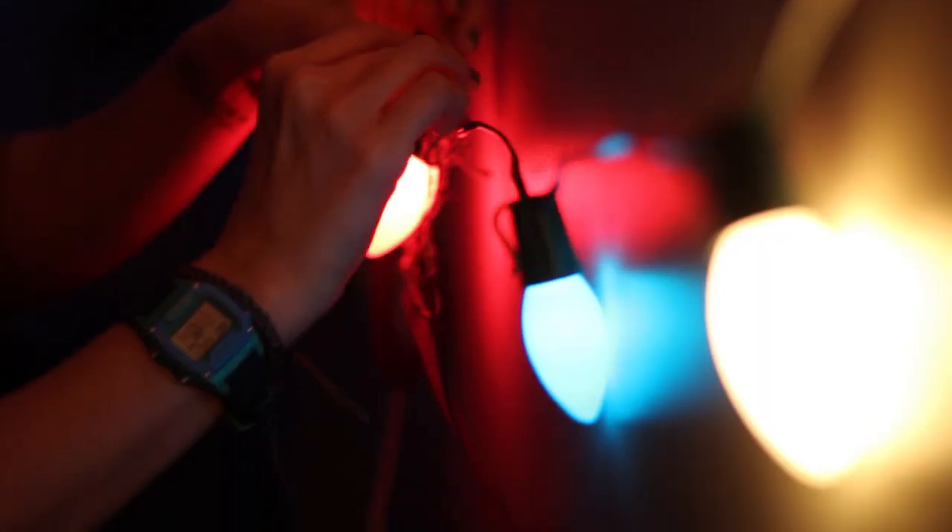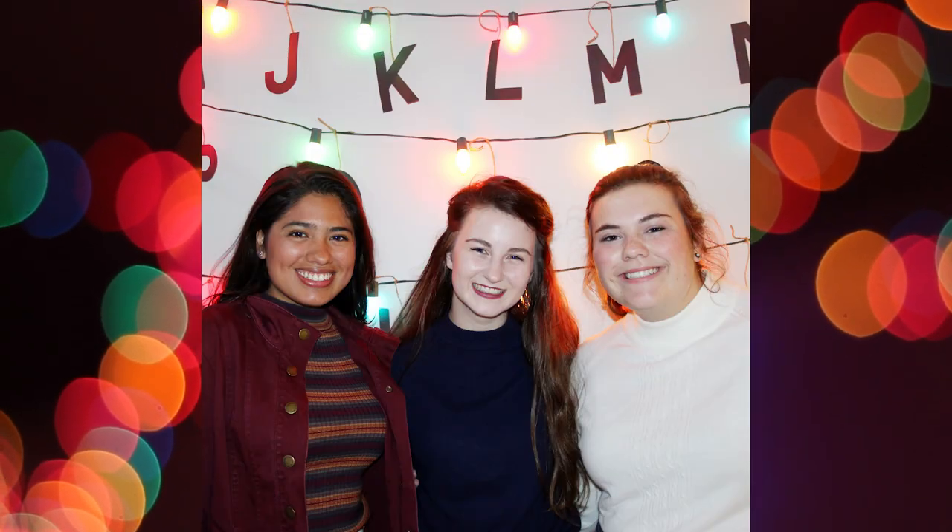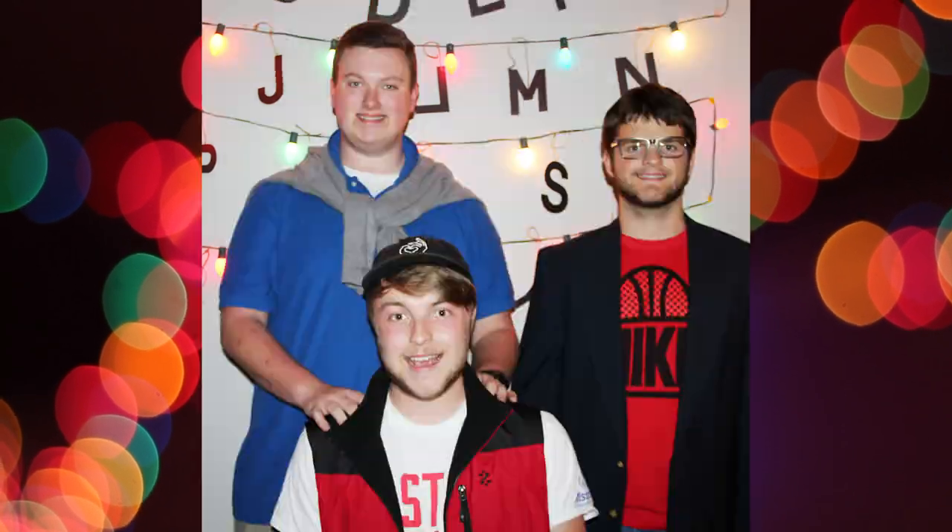I found these lights at Target that were just like the lights from the show that were used for the alphabet, and we got letters that we cut out from stencils — M for mom. We hung them from the strand of lights, and it made for a beautiful picture wall, and we took a lot of fun pictures in front of it. I'll insert those here.